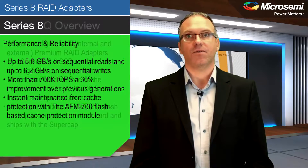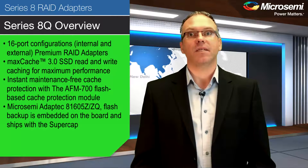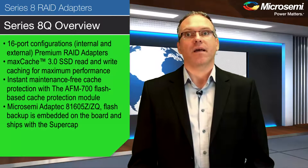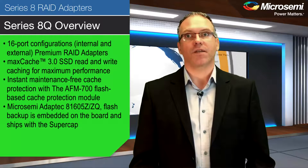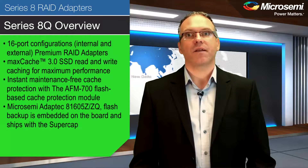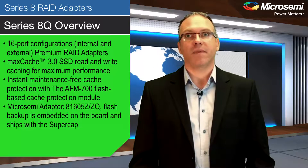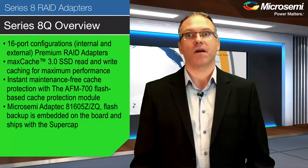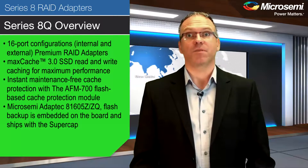Finally, Series 8Q is available in various internal and external 16 port configurations. It is unique in that it includes MaxCache 3 SSD read and write caching, which advances the performance capabilities of SSD caching to a broader set of performance-hungry applications and workloads. It includes the AFM700 flash-based cache protection module, daughterboard and supercap, to enable instant maintenance-free cache protection. Unique to the Microsemi Adaptec 8605C and CQ, flash backup is embedded on the board and ships with the supercap.